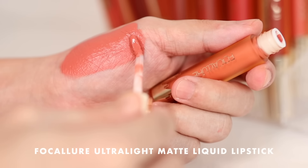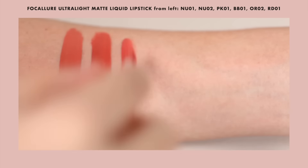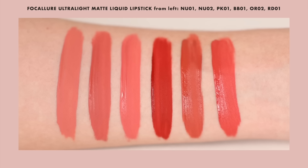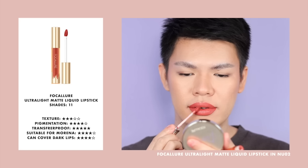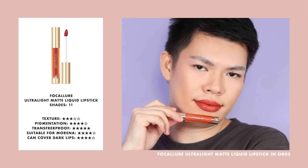This one is Focallure's Ultralight Matte Liquid Lipstick. The shade I'm using, by the way, is NU01, which is the lightest of the 6 shades that I have. This one right here is a true matte lipstick, so if that is something that you love, then this might be for you. This one is very pigmented — as in one dip lang. Whatever is on the wand can cover the entire lips already. Great as well, especially since it's mask-proof.